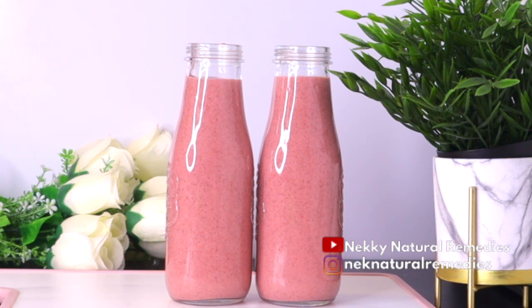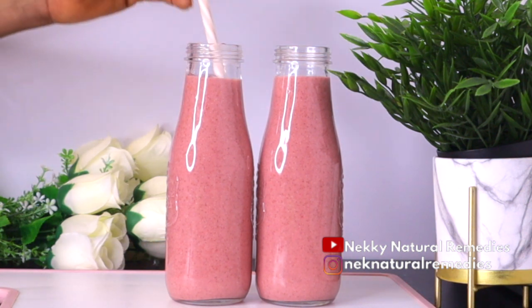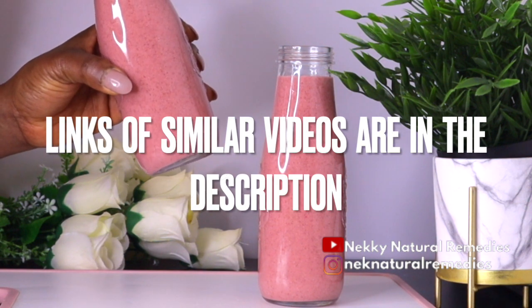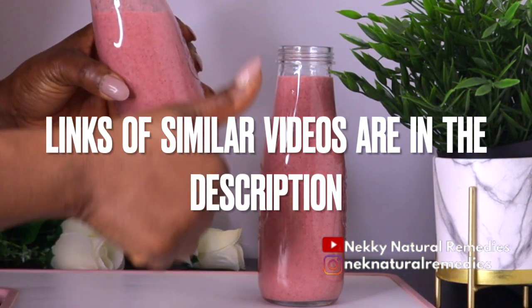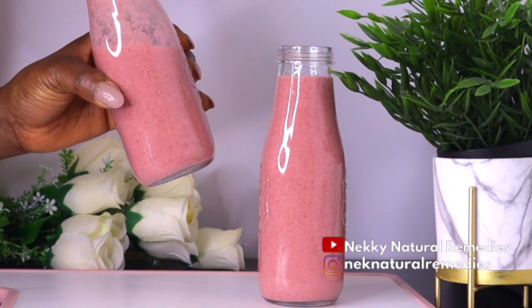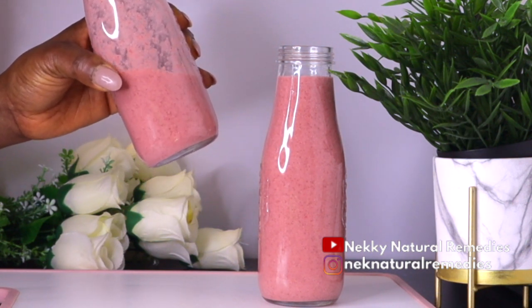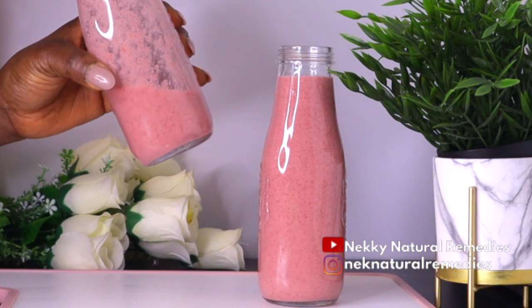If you don't want to drink this all the time, I have other videos on this channel that will also help to improve your eyesight — I'm going to leave the links in the description box. Living a healthy lifestyle will not only improve your eyesight but also improve your health generally.